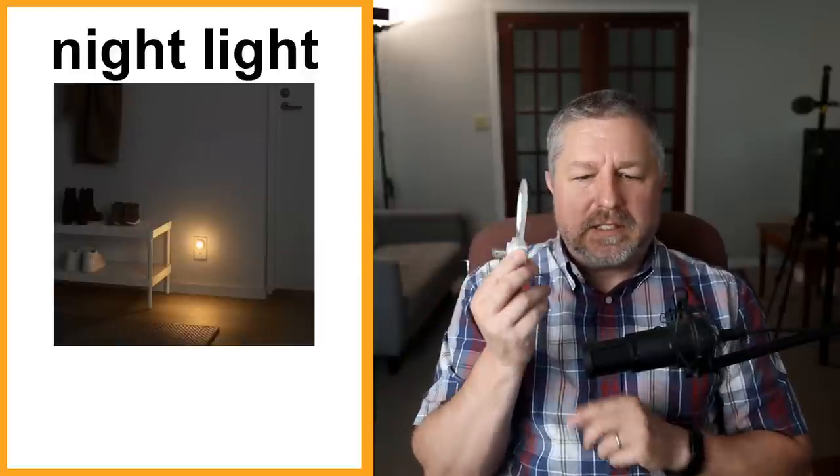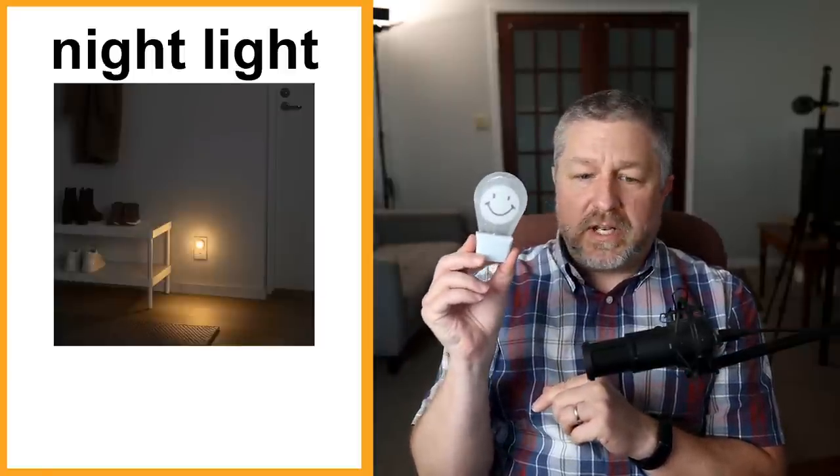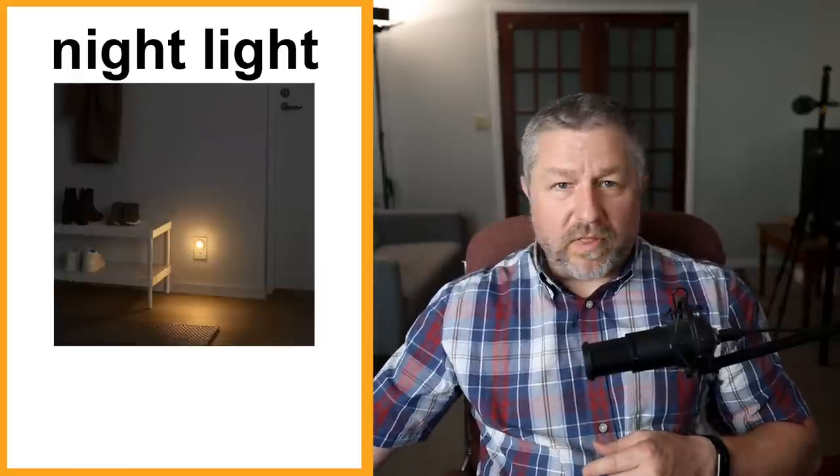Sometimes when you have little kids, it's nice to have a night light. A night light is a small light that you plug into an outlet and it's very dim — not bright. We have this plugged in in our bathroom so that if Jen or I or one of the kids needs to go to the bathroom at night, we don't have to turn the light on because you can see. When our kids were younger, we would have a night light in the hallway so that if they got up at night they could see a little bit. We call this a night light — ours has a happy face on it.